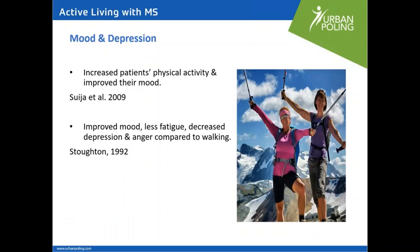Sometimes depression and decreased mood are part of MS. A couple of studies were done with mental health units. One found that increased patients' physical activity improved their mood. Another study, done primarily with women aged 32 to 50, found that Nordic walking overall improved mood, reduced fatigue, and decreased depression and anger compared to walking alone. For this reason, in Canada, the poles are used in mental health clinics quite a bit.